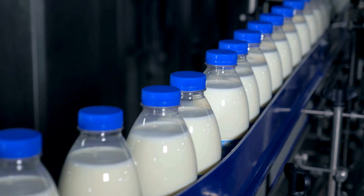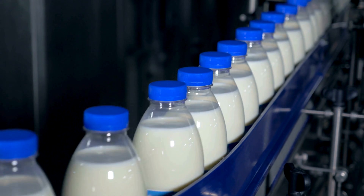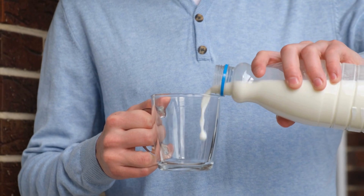When your milk is still sealed, it's basically in a protected bubble — clean, controlled, untouched. But the moment you open that container, everything changes.